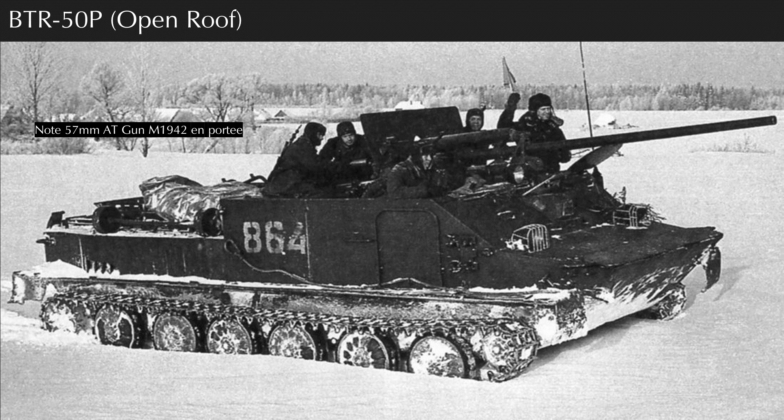The BTR-50P, or open top, was the first BTR-50 to enter service in 1952, carrying a shocking 20 dismounts with a two-man crew and a Goryunov machine gun — later replaced with a Kalashnikov machine gun. It could both tow and portée artillery pieces, and apparently fire them while portée'd. It was lightly armored, and from 1954 was equipped with a ring-mounted 14.5mm KPV machine gun above the commander's seat. Starting in the late 1950s, the BTR-50 was produced and retrofitted with a closed roof, known as the BTR-50PK, with dismounts moving through top hatches.